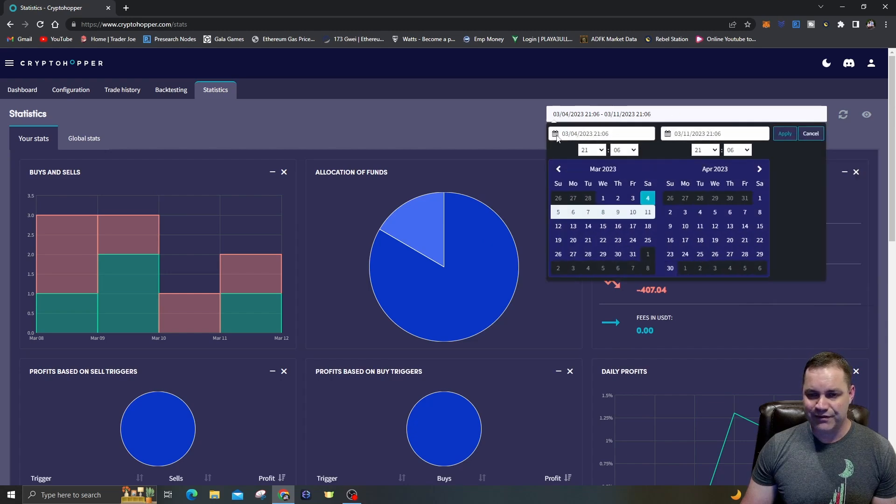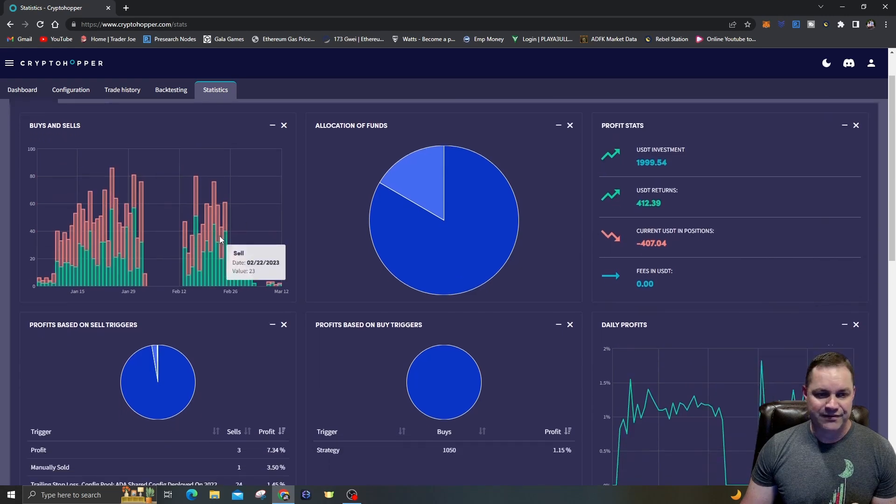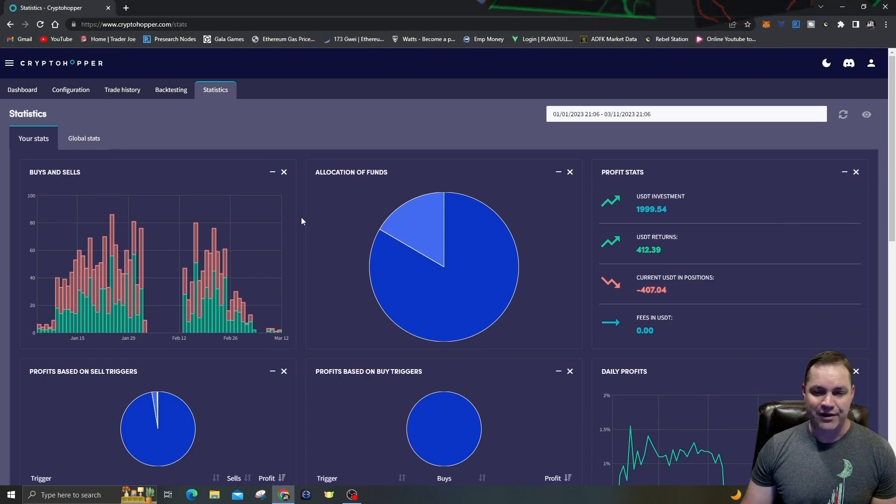Let's set the date range from January 1st to today and hit apply. You can see there was a gap in early February — the bot was actually disabled and I didn't realize it, but nothing really happened because the market was trading sideways. The graph shows allocation of funds: USDT in open positions is only 16%.